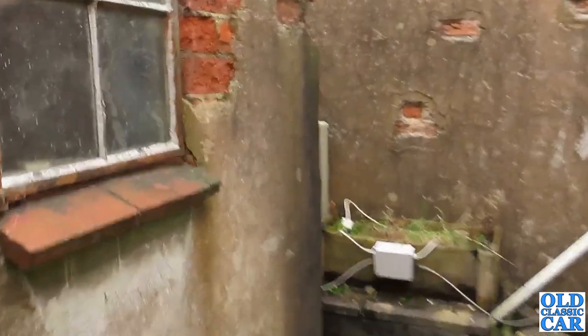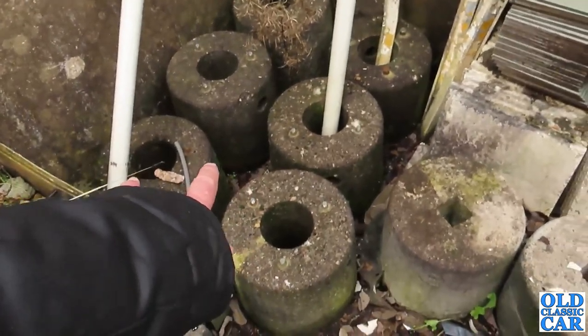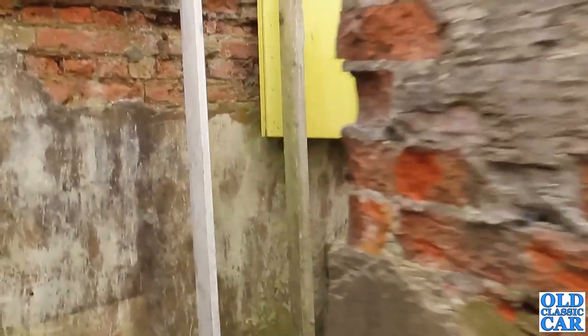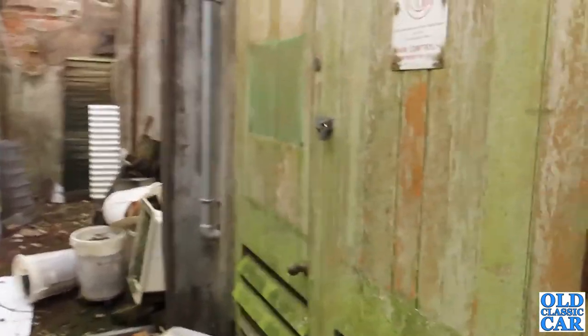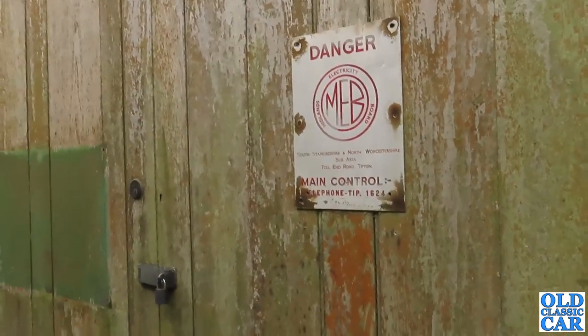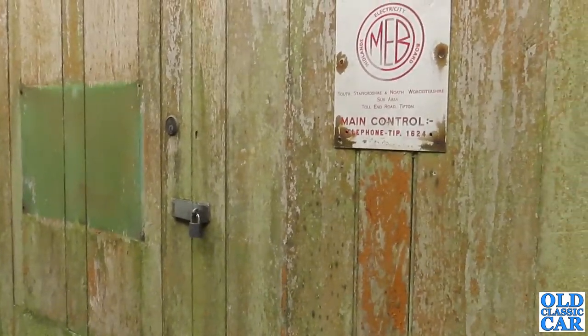I'm not quite sure what this old building would have been used for - can't see much in there. I'm guessing these may have been used as tie-downs for the aircraft in the war, but if you know different please let me know. Let's have a quick look around here - a few signs. Danger - Midlands Electricity Board. Maybe that's what this was - some sort of substation, perhaps.